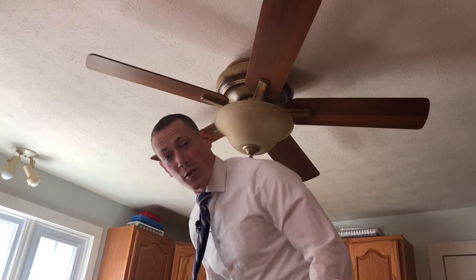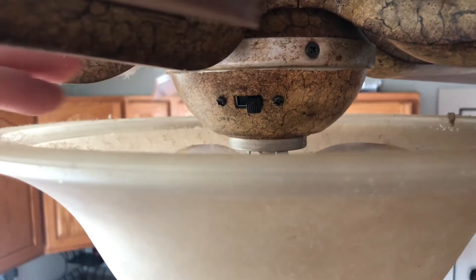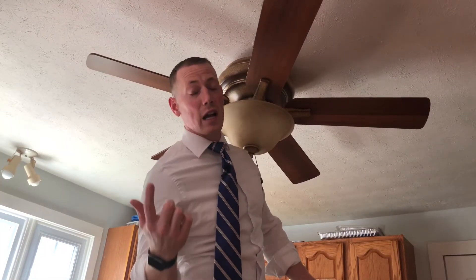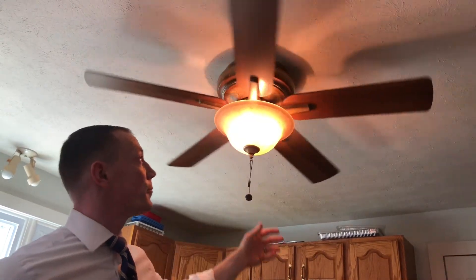Ceiling fans are a great tool to stay cool. Make sure the ceiling fan is rotating in the right direction — there should be a switch right in here that you can use to make sure it goes counterclockwise to keep you cool, especially when you're in the room. If you're outside the room, no need to have it on.